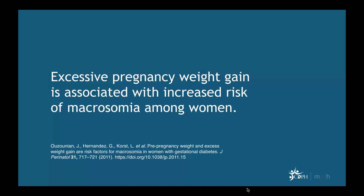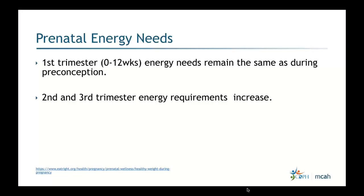Excessive pregnancy weight gain is associated with increased risk of macrosomia. This is an issue many providers deal with regularly. Understanding energy needs during pregnancy would greatly help in tackling these issues.